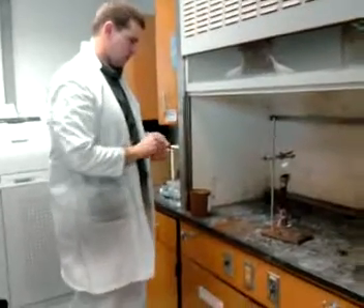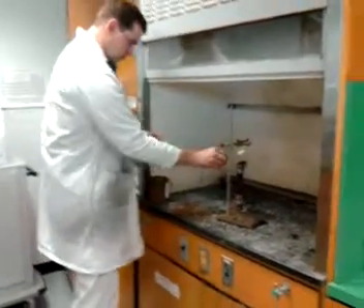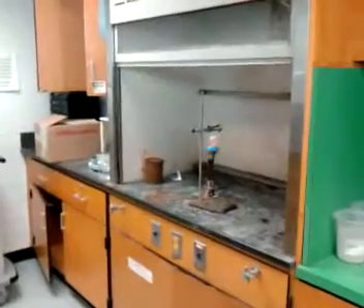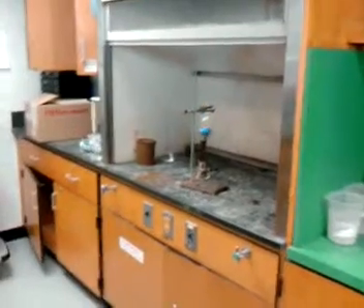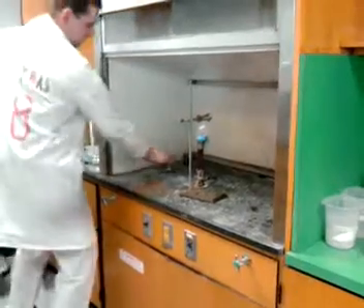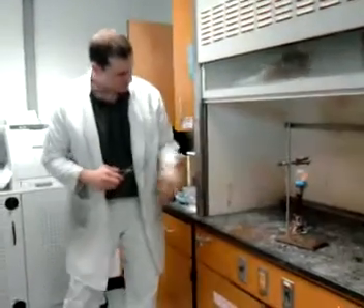You're going to keep the matches there beside the fire. Now, I'm going to wait until that breaks down. When it's all melted, I'm going to add this. I'm going to shut the hood because you're going to see a pretty cool explosion. Sometimes it gets so violent that it will actually shoot this out flying.